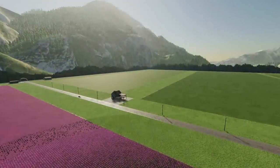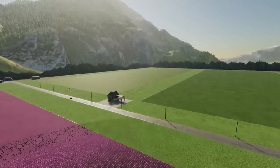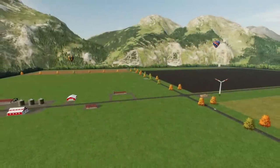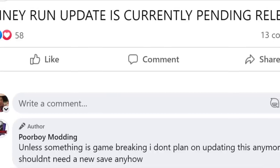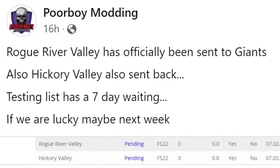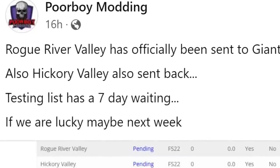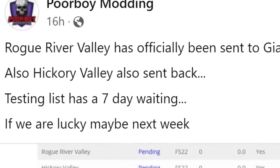Poor Boy Modding has some updated information on his Hickory Valley map update. The map did fail testing — Giants requested that the map receive a border, there was some flickering on the asphalt that was added, and Giants requested more details be added. It seems that the requirements for maps, even in updates, have increased. All of these things have been fixed and the map is back awaiting testing. His Piney Run update is pending release as well, and thirdly, the Rogue River Valley shown off over the weekend is also with Giants waiting for testing.